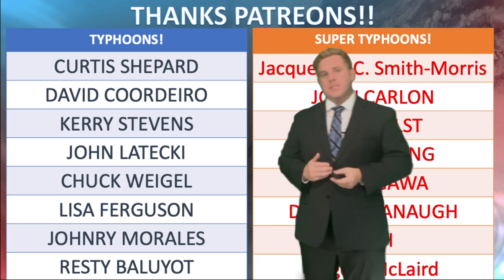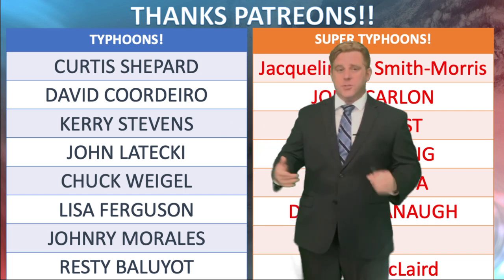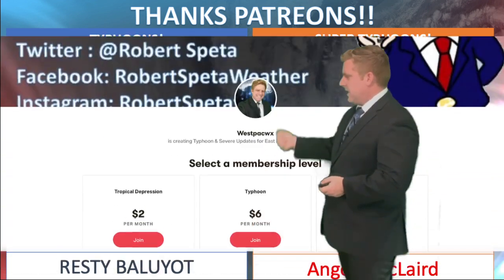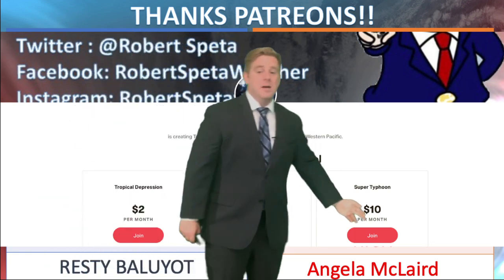Thank you very much to everybody on Patreon who has been helping out with these updates. The more people that help, the more videos I can make, and I can touch on tropical systems all over the place. Right now it's just tough. But I want to thank everybody — from Typhoons to Super Typhoons: Tropical Depression is $2, Typhoon is $6, Super Typhoon is $10 a month.